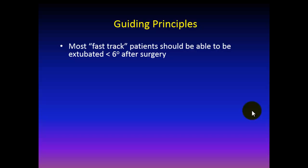Let me review some of the guiding principles. We have a fast track at our hospital, which are patients designated by our anesthesiologist at the time of transition from the operating room to the cardiovascular ICU for recovery. These patients are deemed to be stable and good candidates for rapid assessment of neurologic and weaning status, with goals of extubation within six hours of surgery.